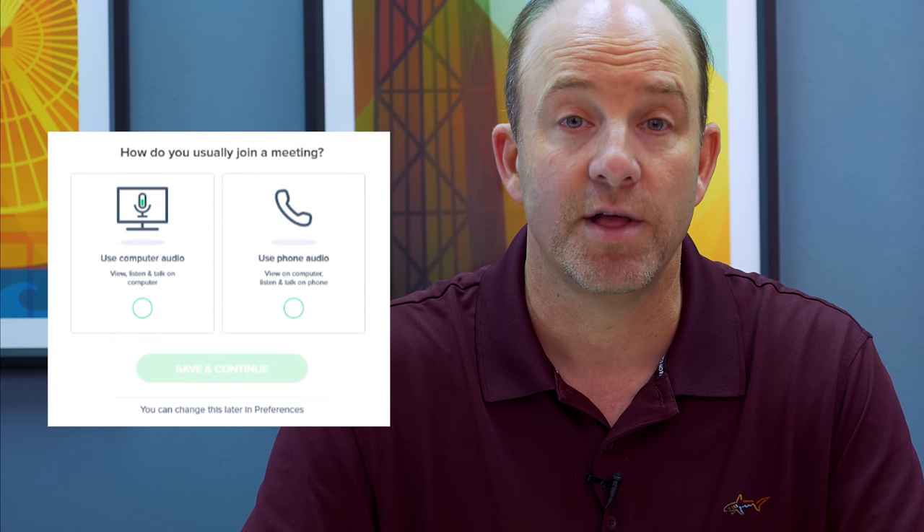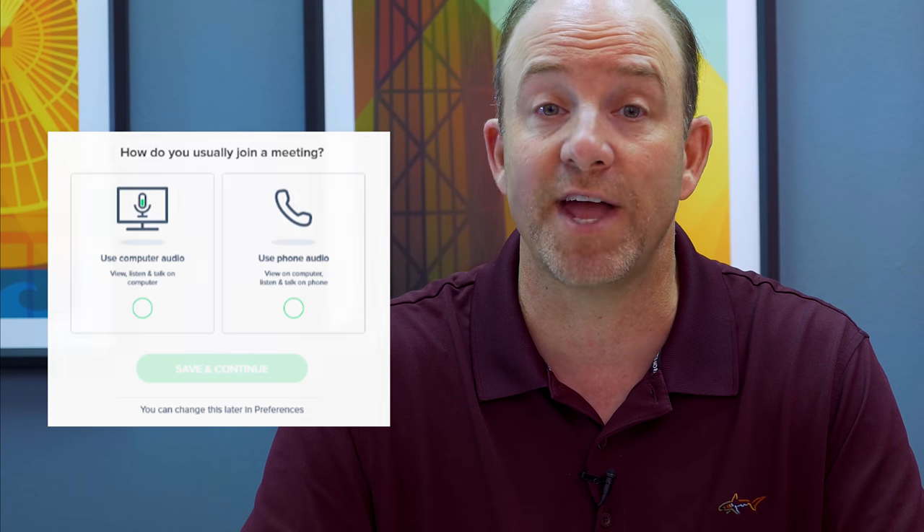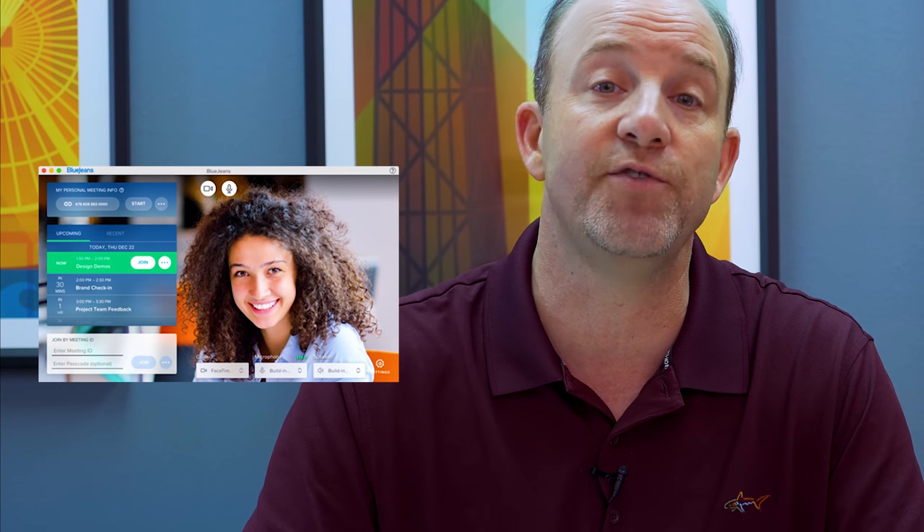The app also offers some interesting workflow features. For example, it makes it quick and easy for users to join via the phone and share content. This makes life very easy for those on the go or on marginal data networks. The app also includes a helpful 'check your hair' function that lets users preview their camera image before joining the meeting — no need to hide from the camera at the start of the meeting anymore. Very smart.